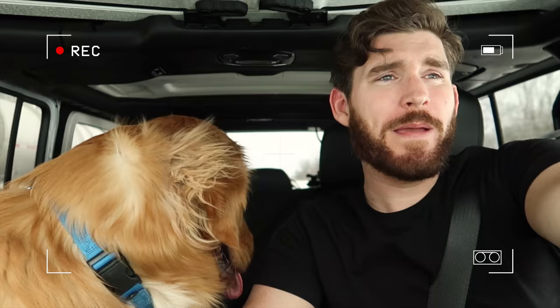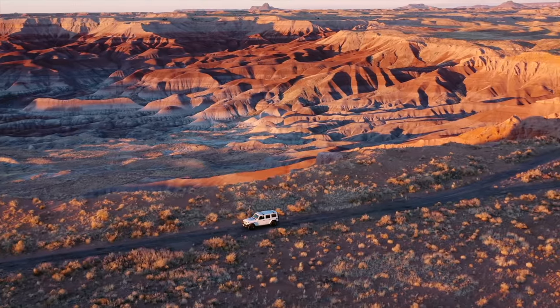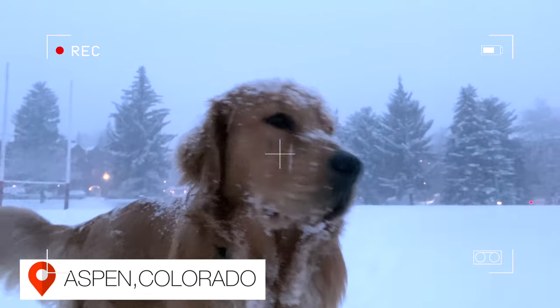Welcome back to the channel. This week's episode is a vlog from the archives. This past winter, my dog Theo and I packed up the Jeep and took a cross-country road trip from New York City to Los Angeles. On our way back east, we stopped in Aspen, Colorado to link up with a good buddy of mine named Hank Carter.